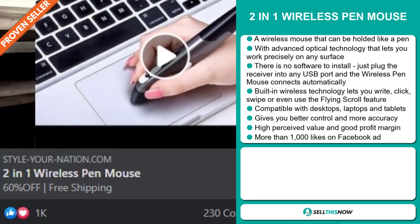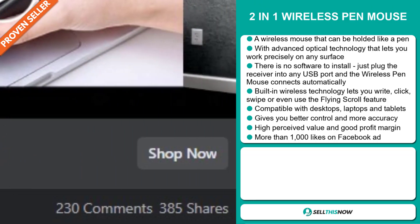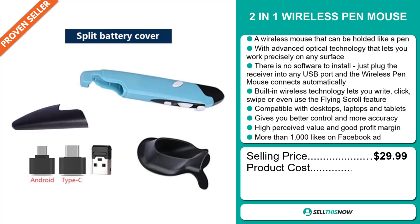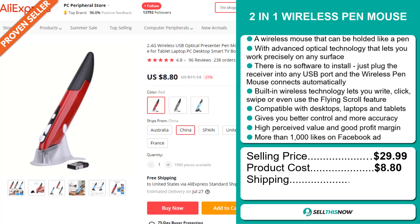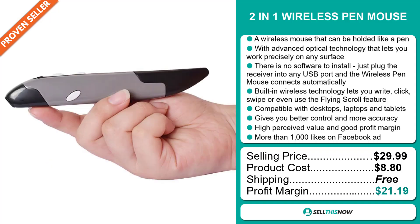The Facebook ad has more than 1,000 likes. The selling price for the two-in-one wireless pen mouse is just under $30, whereas the product cost is only $8.80. Shipping is completely free, so you're looking at an excellent profit margin of $21.19. Sell this now.